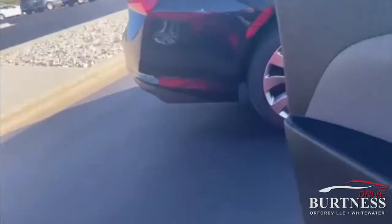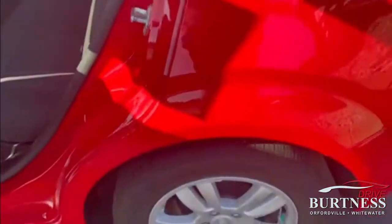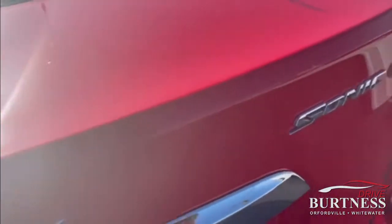Take a look in the back. Again, nice, clean vehicle for the year. Going to do everything you're probably going to want it to do. Plenty of room, and a trunk to haul your cargo.